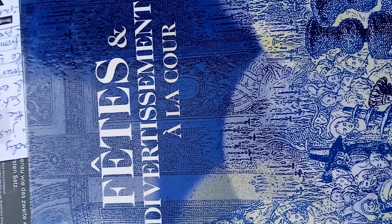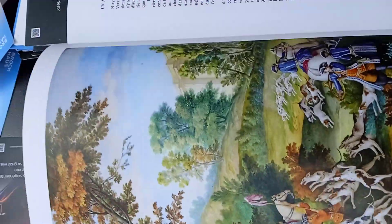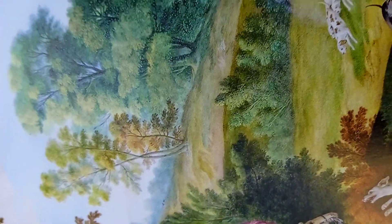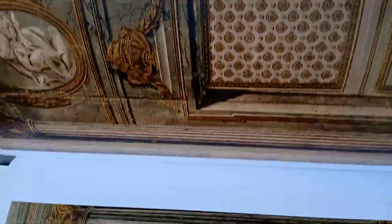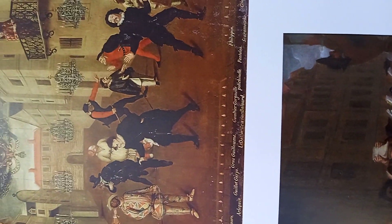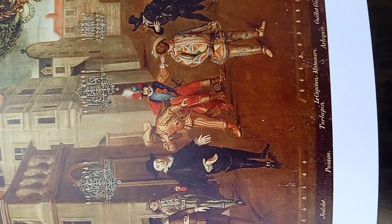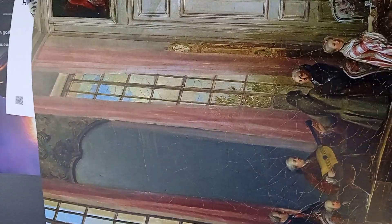'Faites divertissements à la cour.' This is Gallimard — the printing company — and it's a big book. Harlequin Theatre. This instead is a scene of music. This is a scene of music.